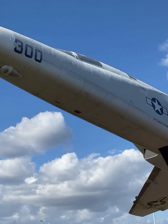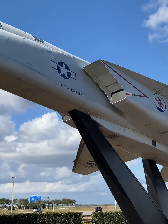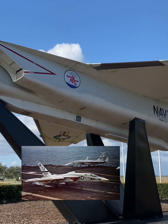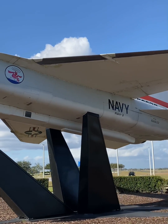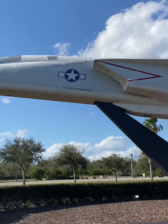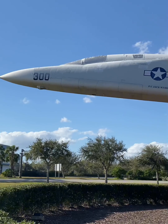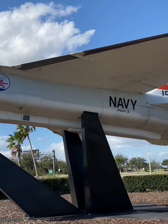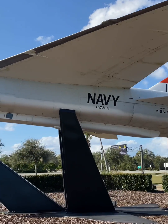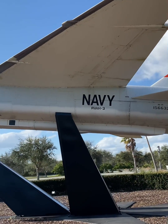The RA-5C Vigilante, built by North American Aviation, was a formidable presence in the skies as a carrier-based aircraft for the U.S. Navy. Originally a supersonic bomber designated A3J, it transitioned to a tactical strike reconnaissance role, reflecting a shift in nuclear strategy. From its introduction in 1961 to its retirement in 1979, the Vigilante was a symbol of American aerial prowess.